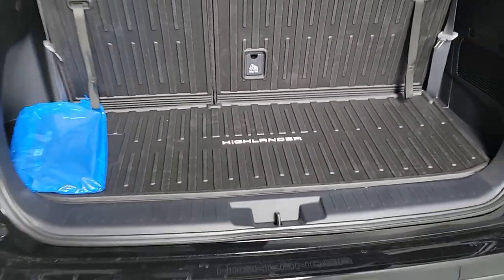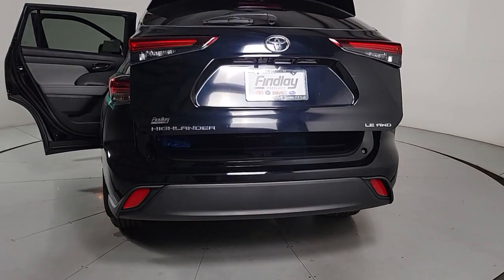Get ready to build some family memories. The following are some of this vehicle's highlighted options.